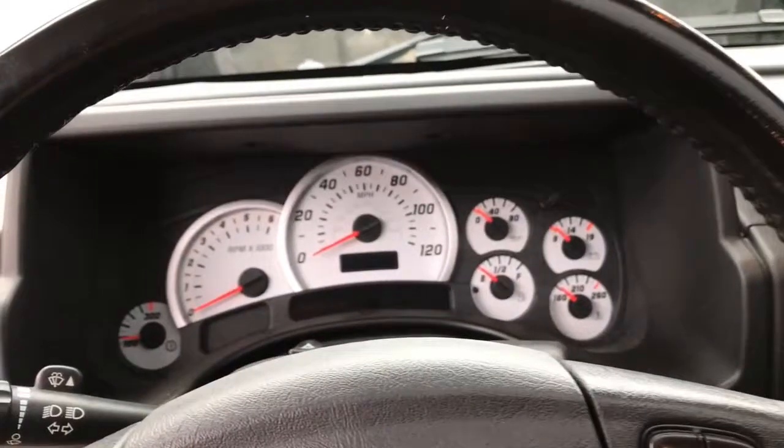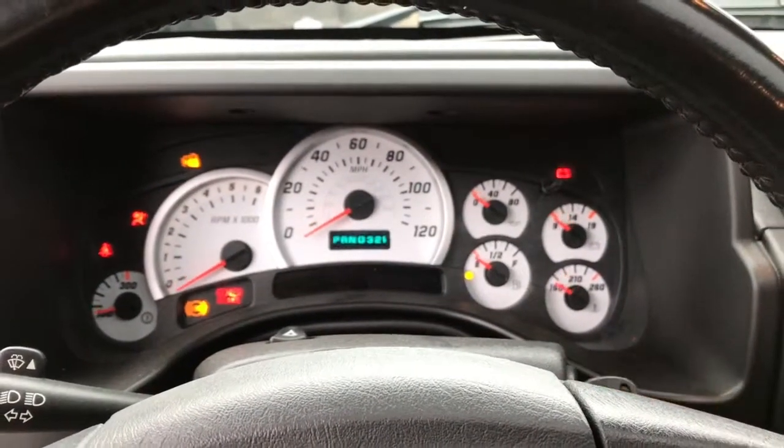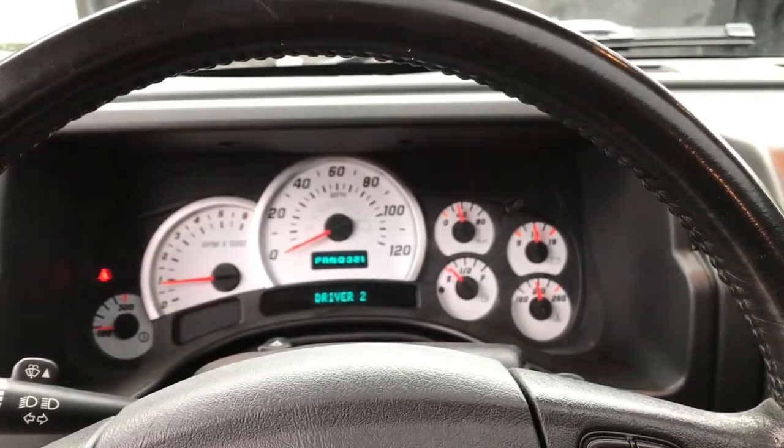Alright, let's start it up so you guys can hear it run. Starts right up, runs nice and smooth.